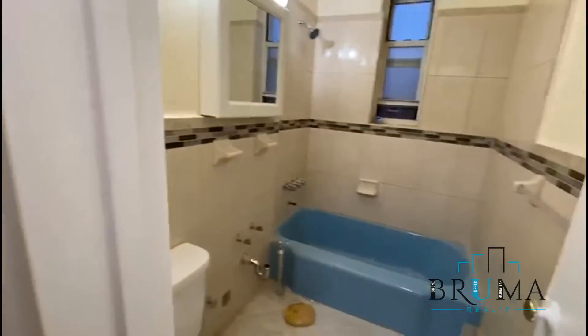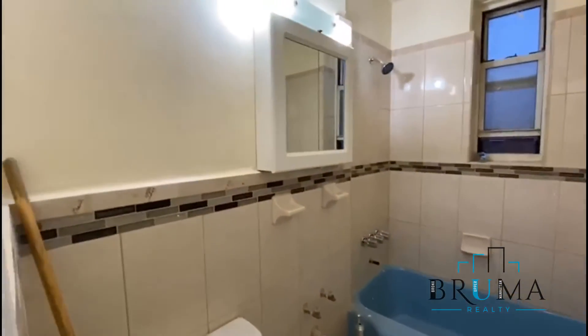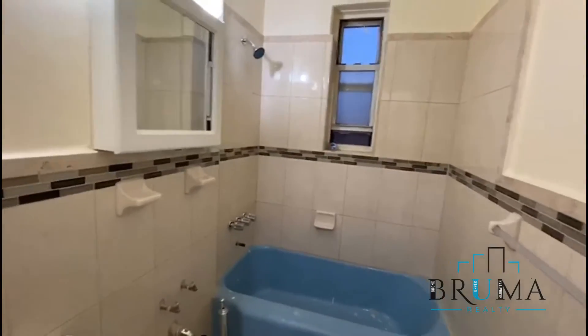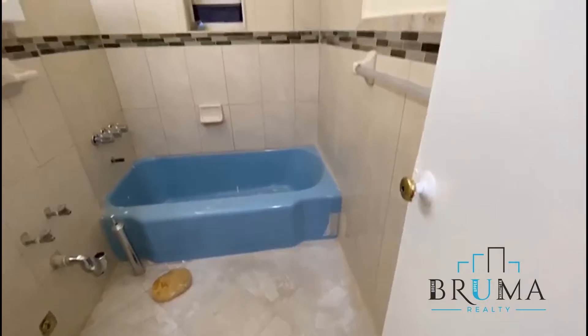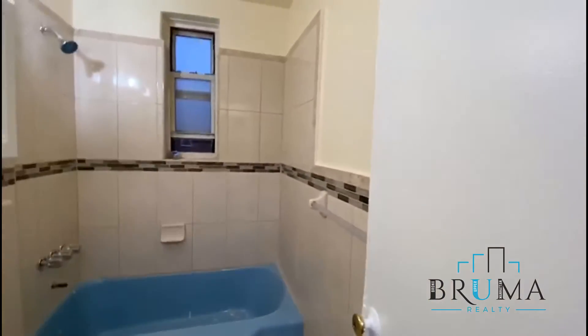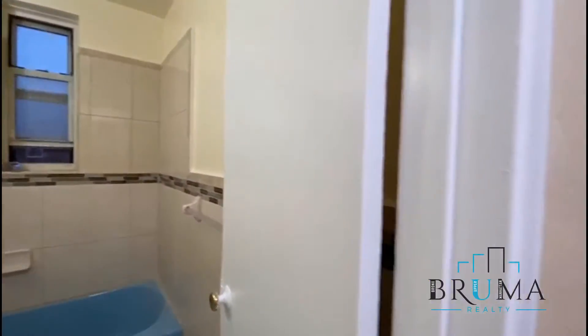The bathroom is in the process of being renovated — nice tiles, nice bathtub, nice floors. The renovation will be complete very, very soon.